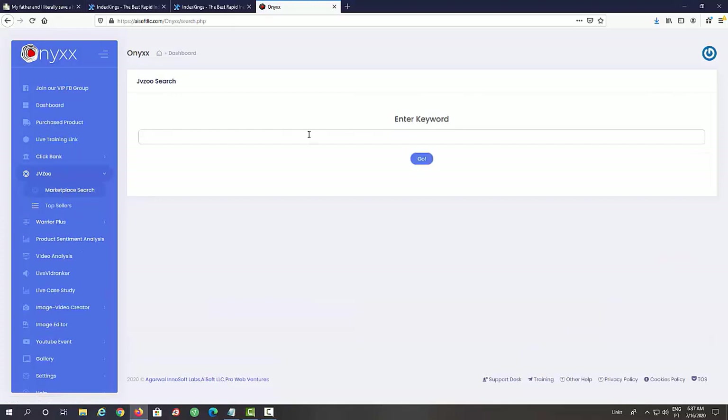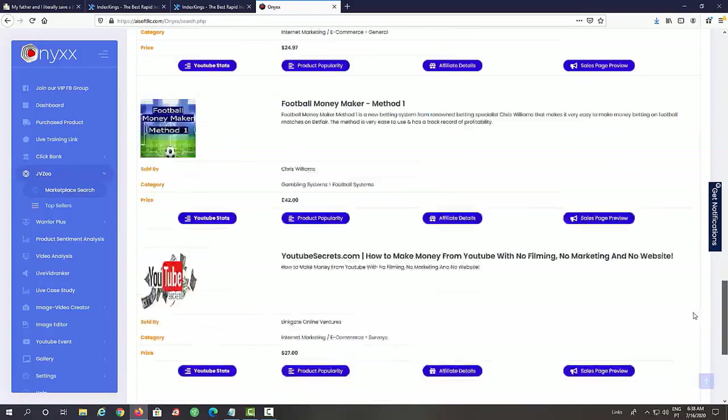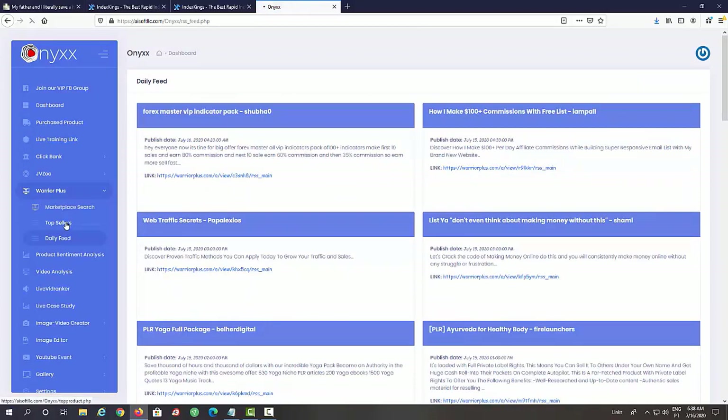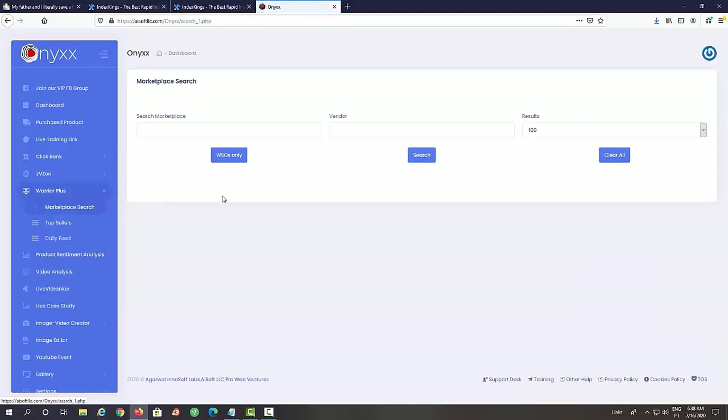We have this set up for ClickBank and also JVZoo — with JVZoo Top Sellers, JVZoo Marketplace Search, and similar details including YouTube stats, product popularity, affiliate details, and sales page preview. The same is available for WarriorPlus, where we also have the Daily Feed showing products released today and yesterday, Top Sellers, and Marketplace Search — including WSO-only results, search by vendor, and control over how many results to display.